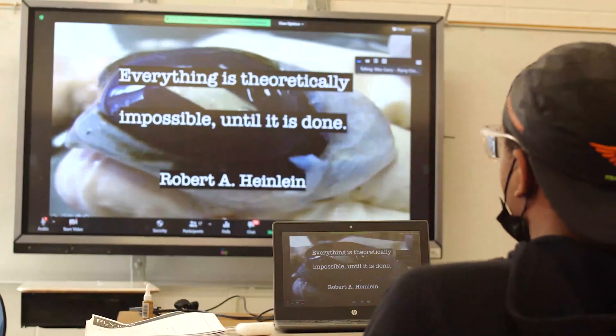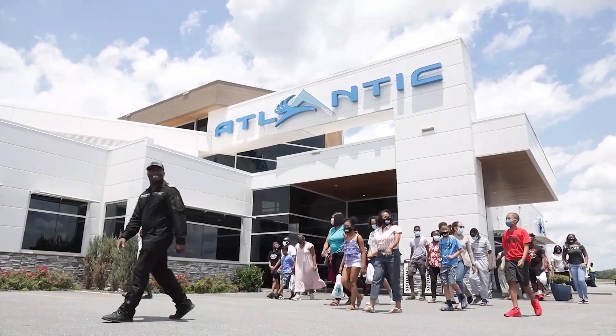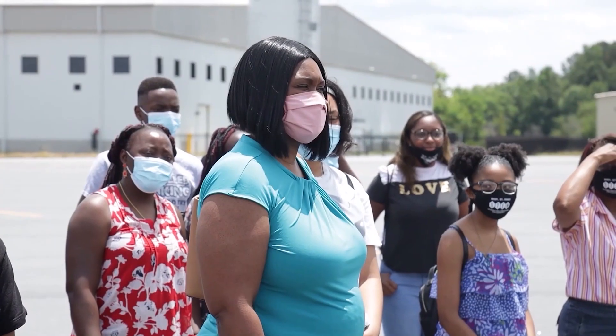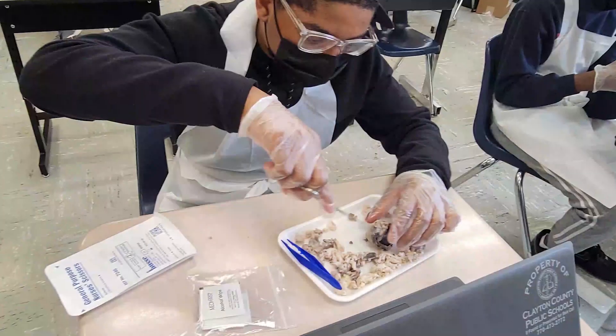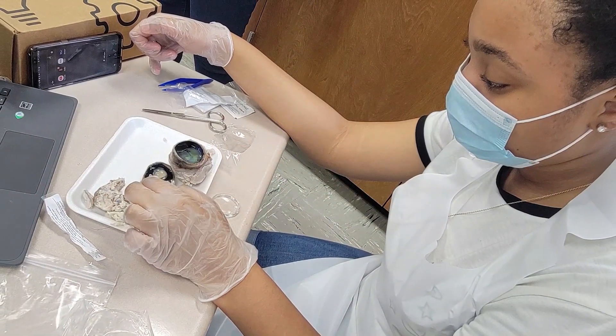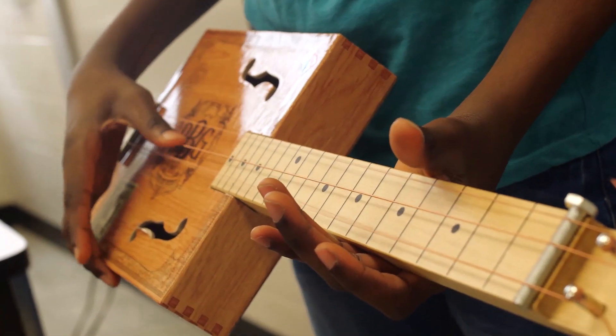The activities students engaged in centered around the activities of Captain Barrington Irving, who literally flew around the world and stopped in various places. At those locations, he engaged in activities with professionals centered around problems that society is facing. With STEM or STEAM, it's always hands-on, so students react really well to that. They're a lot more engaged because they get to build, use their hands, and create a lot more.